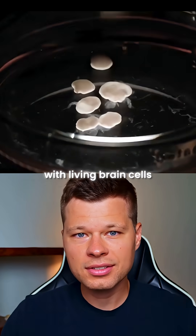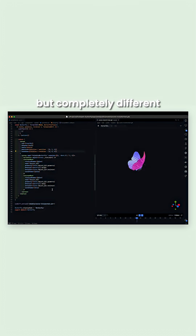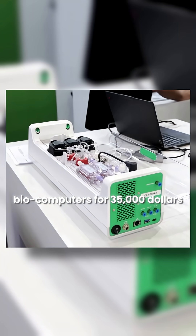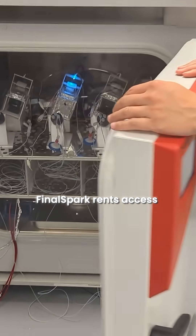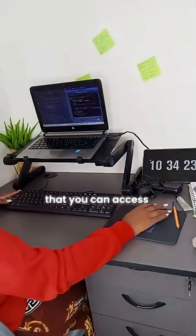Remember the pink liquid with living brain cells that went viral? Well, there's another company doing the same thing, but completely different. Meet FinalSpark. While Cortical Labs sells biocomputers for $35,000, FinalSpark rents access to living neurons for $500 a month that you can access on your laptop.